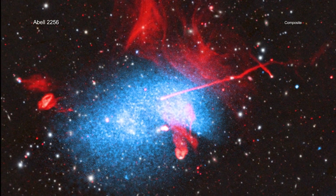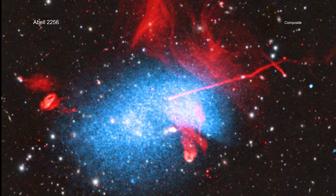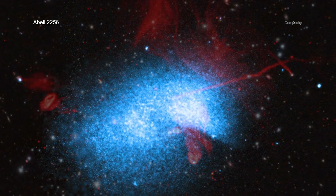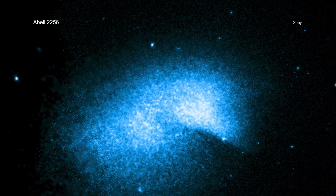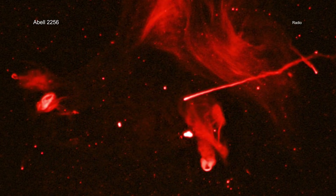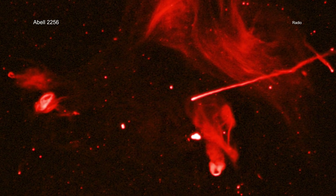Astronomers have captured a spectacular and ongoing collision between at least three galaxy clusters. Data from NASA's Chandra X-ray Observatory, ESO's XMM-Newton, and a trio of radio telescopes are helping astronomers sort out what is happening in this jumbled scene.